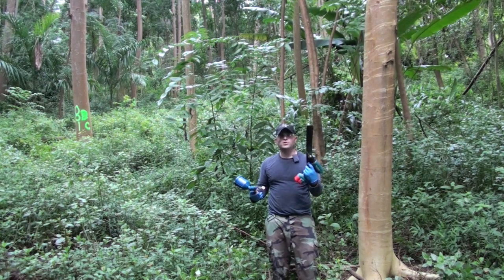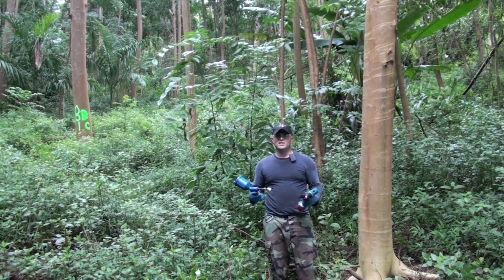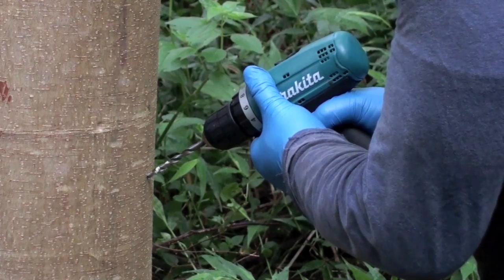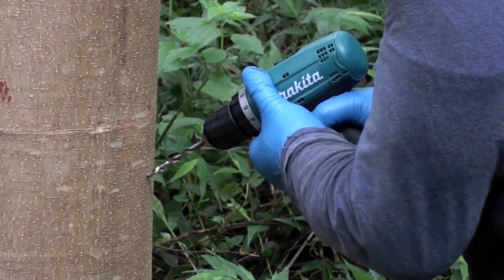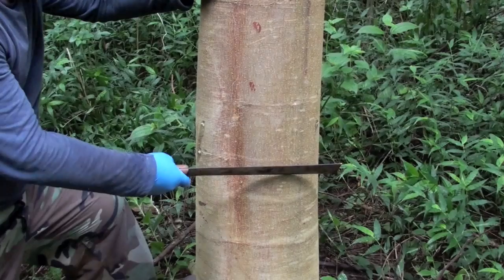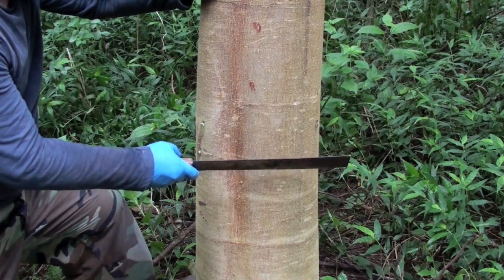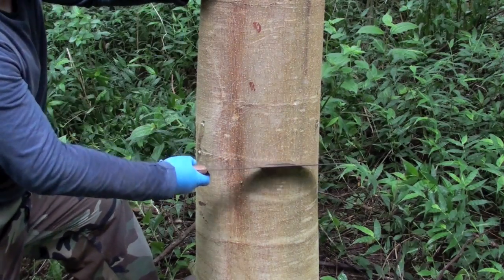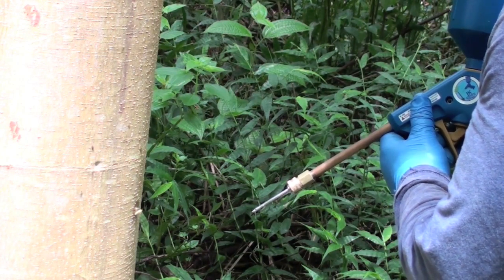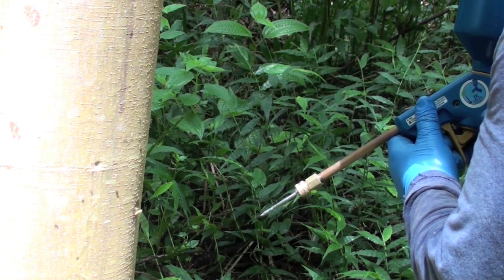We're also going to try the drill, and we're using a JK injection system that is self-contained. I'll be using a quarter-inch drill bit going in flush at about six centimeters deep. We're comparing this to the standard frill cut application using a cane knife. The treatment formulation we'll be using today is Milestone, which has the active ingredient aminopyralid, and each incision will receive a one-ml application with this self-contained injector.